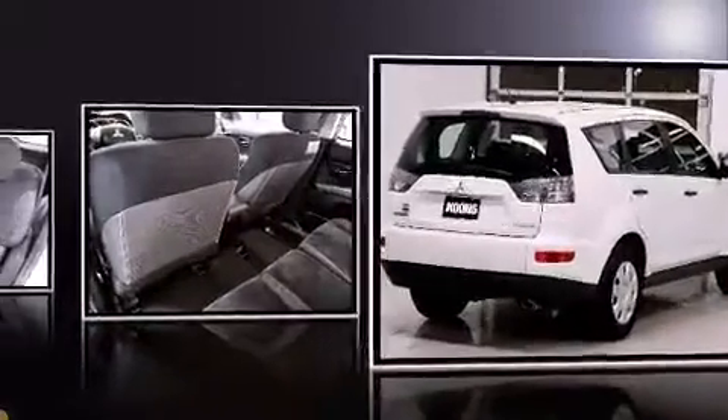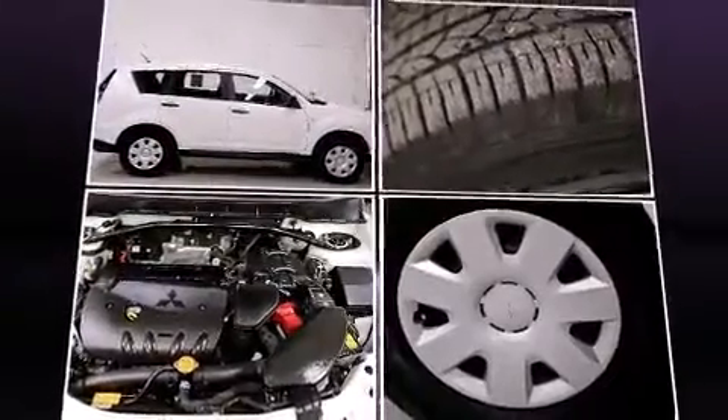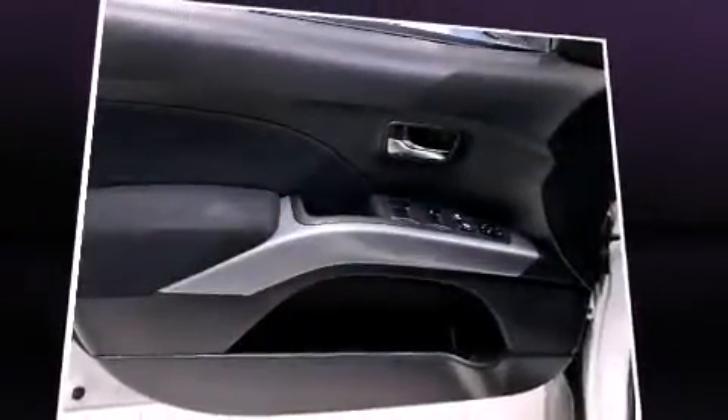All of the premium features expected of a Mitsubishi are offered, including a tachometer, skid plates, rear wipers, and much more.